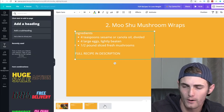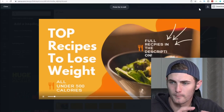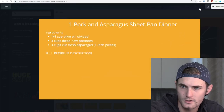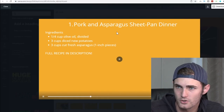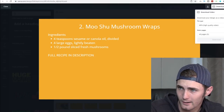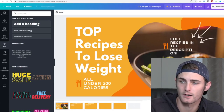You can add about four or five recipes total — just add another slide and keep doing the same thing. Before you download the video, click the play button on the top right to proofread it. You can see 'Top Recipes to Lose Weight, All Under 500 Calories,' then the pork and asparagus sheet-pan dinner, 'Full Recipe in Description,' and then it transitions to the second recipe. Once done, click 'Download Video,' download in MP4 high quality, and the video will download to your PC.